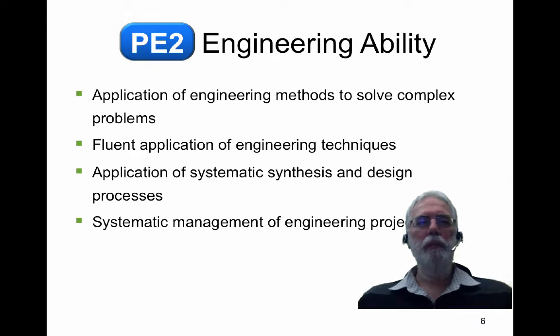The second area, engineering ability, is about the application of engineering methods to help solve complex problems — the fluent application of engineering techniques. Given that you've learned numerical equations or mathematical models of particular engineering situations, are you able to apply those in practical areas? It also includes the application of systematic synthesis and design processes: given a problem and a client, how will you bring together these techniques to create something new? Finally, the ability to manage engineering projects is vital for you to work as a professional engineer.